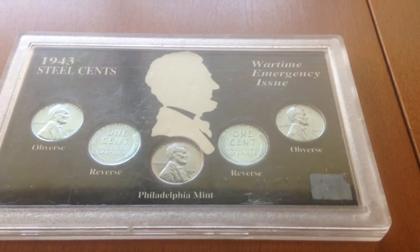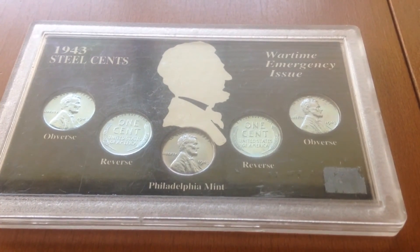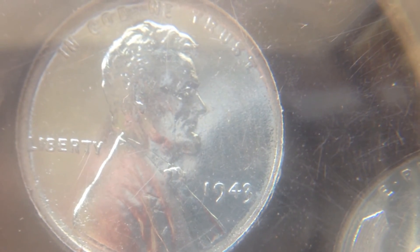I also got included the steel pennies which are from 1943 during World War II. I got those included in the $60 price, which makes it an amazing deal.